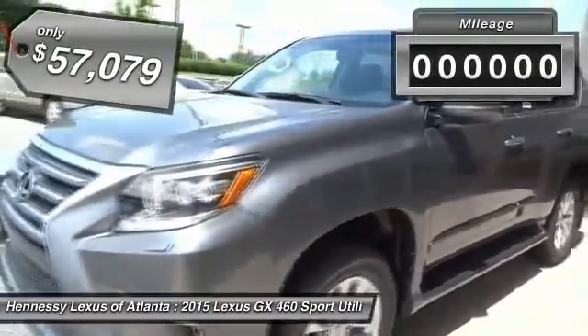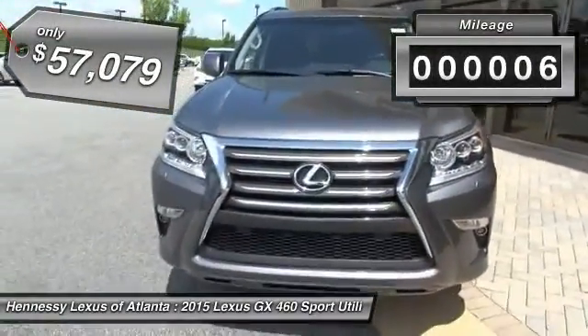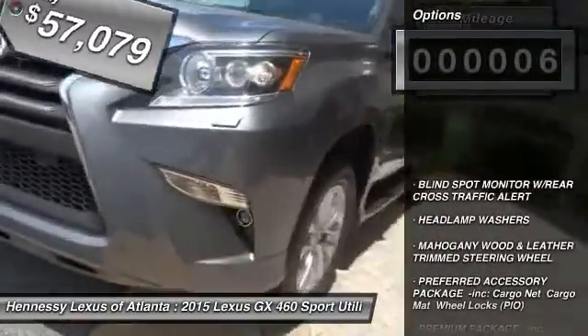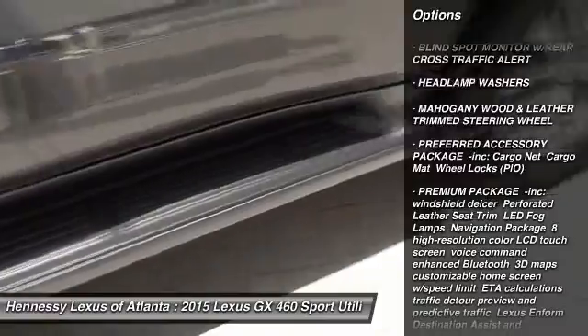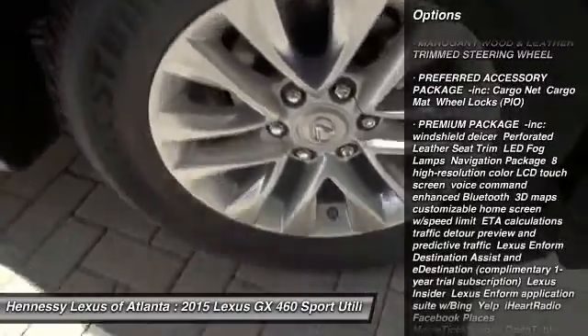This vehicle has less than 100 miles. Here are some of this vehicle's great options: power passenger seat, anti-lock braking system, steering wheel audio controls, adjustable steering wheel, and power steering.